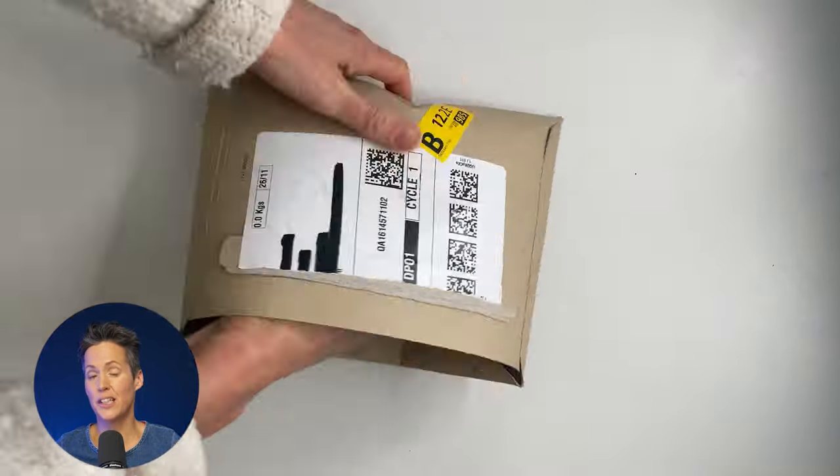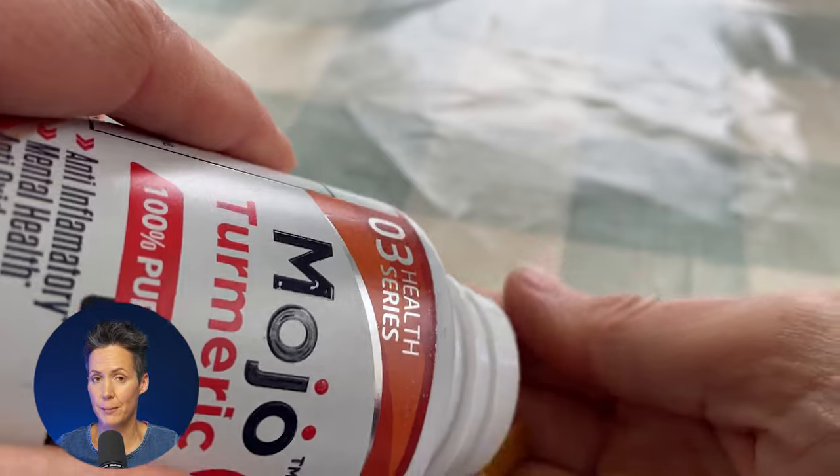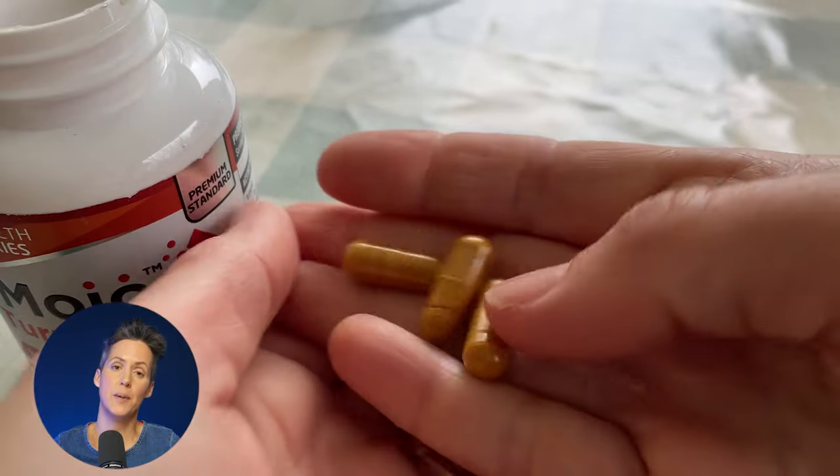So these are turmeric capsules. I don't know an awful lot about turmeric, except that it's very good as an anti-inflammatory. There are 60 of them in the pack and you're supposed to take two a day.